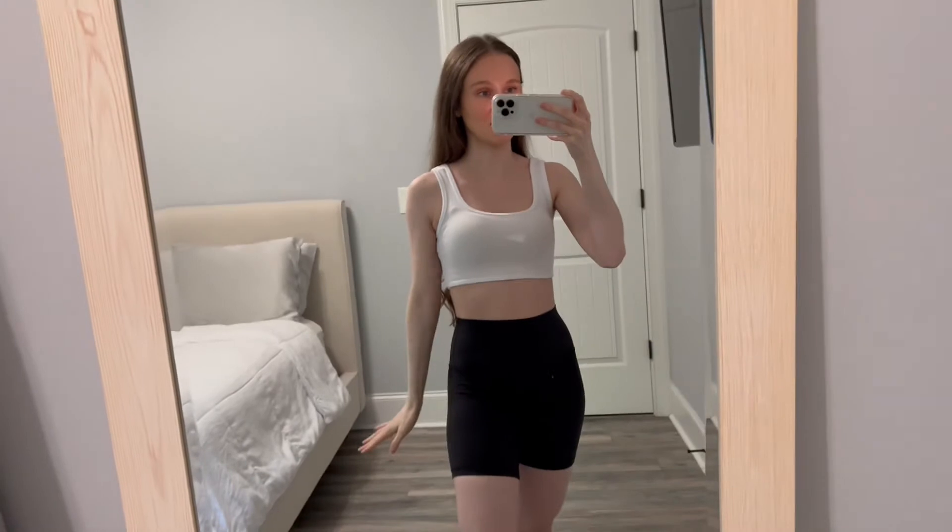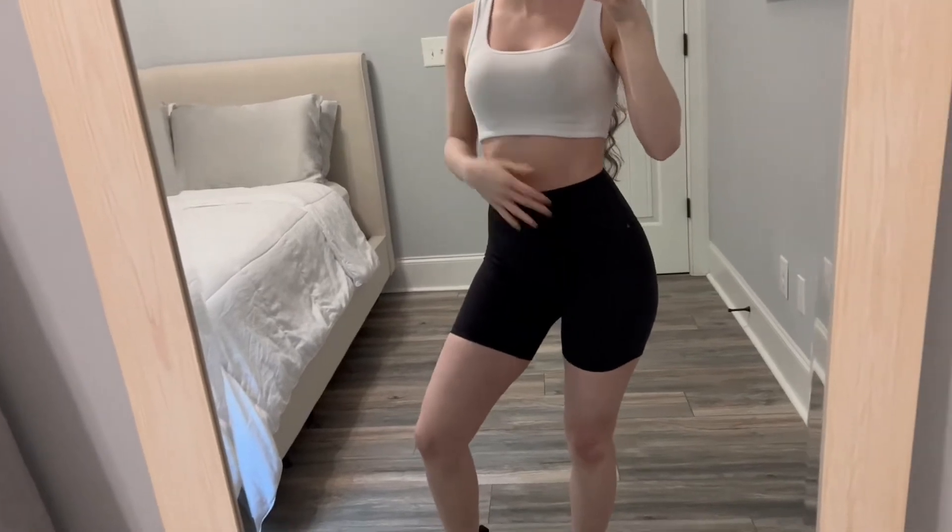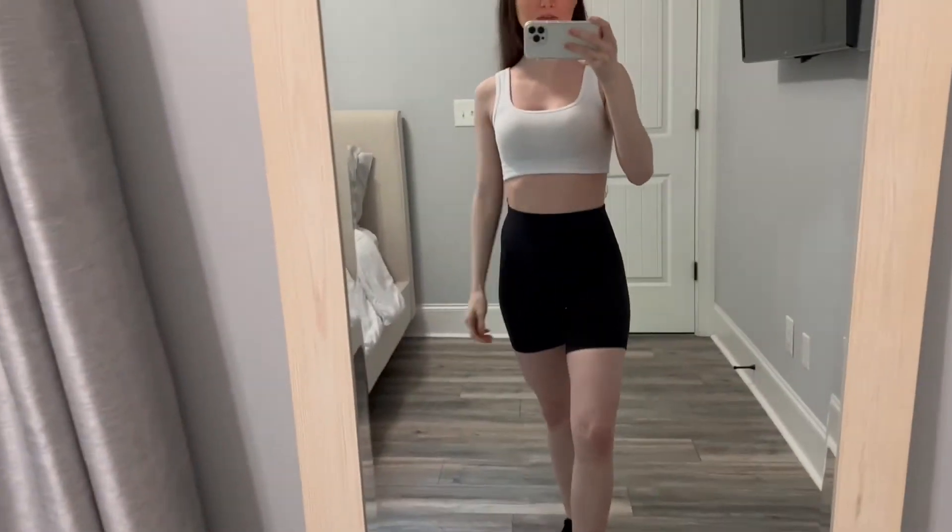Next up we have the Brit Cropped Tank from Garage. This is the best crop tank top that I've found. I'm 5'2 so a lot of times crop tops are not really cropped on me, so I love that this one hits just right below the bra. With them I have these Lululemon Align bike shorts in the six inch inseam and I get them in a size four.